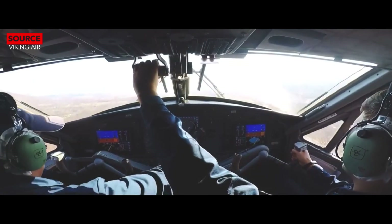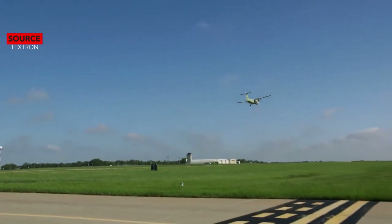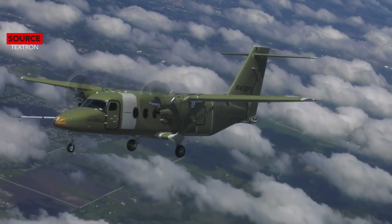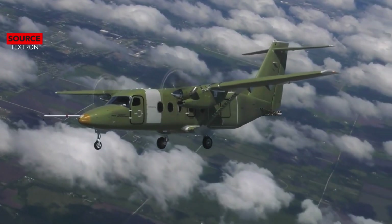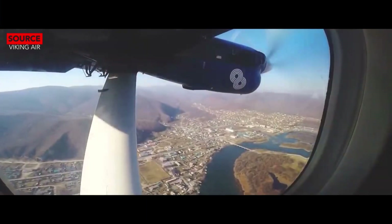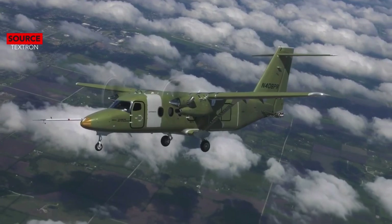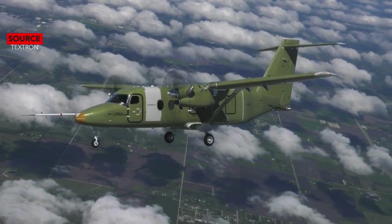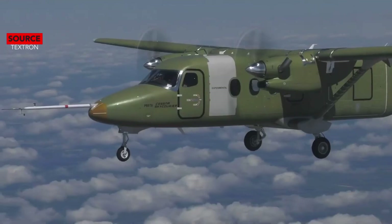There is a dramatic difference in range between these two aircraft. In passenger configuration with a payload of 4,000 pounds, the SkyCourier can fly 405 nautical miles, while the Twin Otter can fly only 100 nautical miles. With a 3,000-pound payload, the SkyCourier can fly 645 nautical miles versus the Twin Otter's 400 nautical miles. In cargo configuration, the SkyCourier flies even further: 695 nautical miles with 4,000 pounds and 895 nautical miles with 3,000 pounds, based on 100 nautical mile reserves at 10,000 feet.